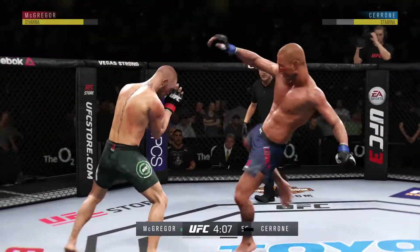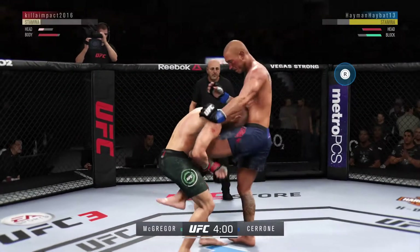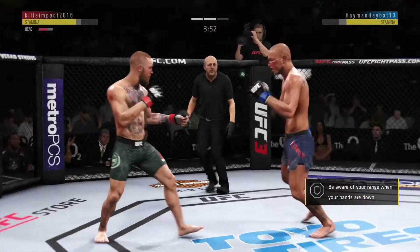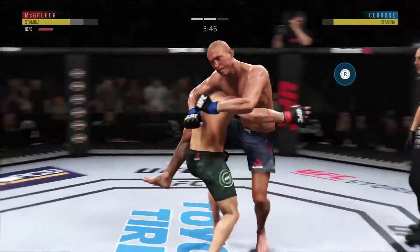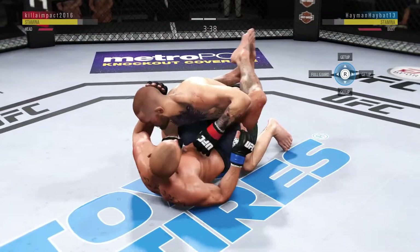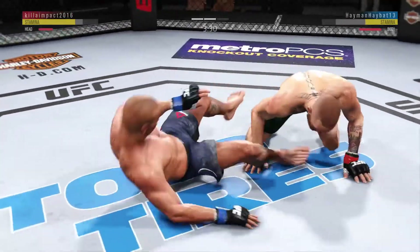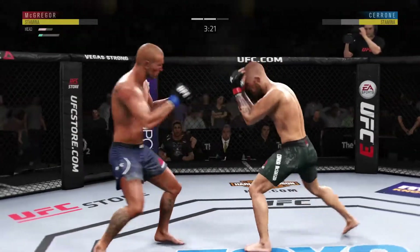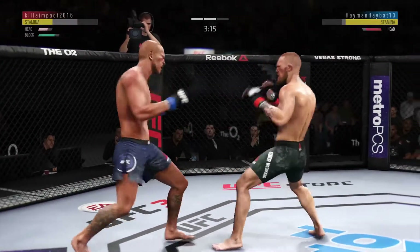He's landed some excellent shots in this fight tonight, but more often than not it has been one and done. Hammer! This could be it! Nice takedown. Elbow to the head. Beautiful body shot there, too. Back up to his feet. And just misses with that big right hand.